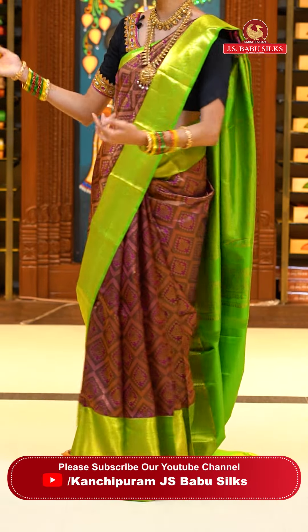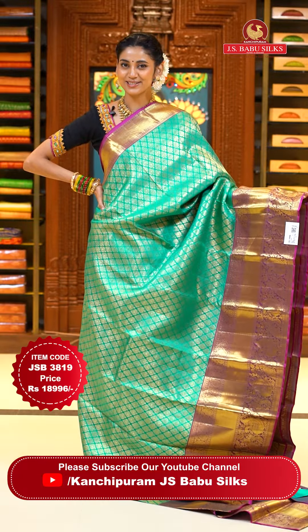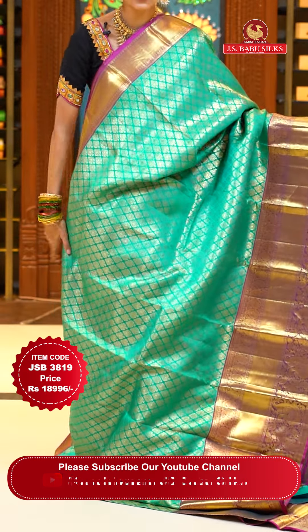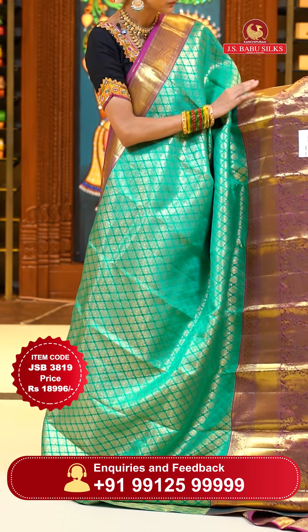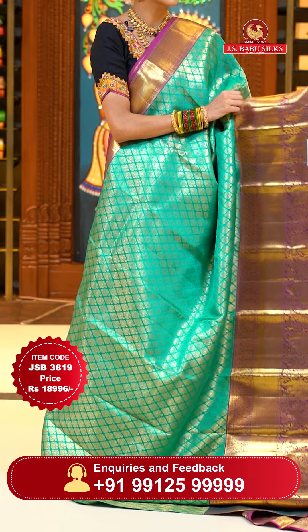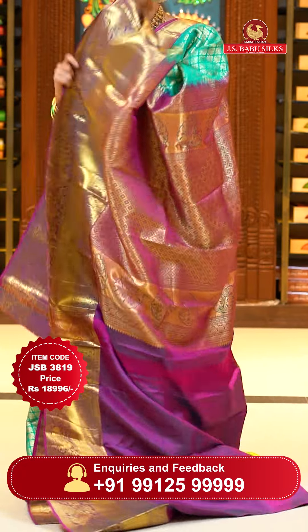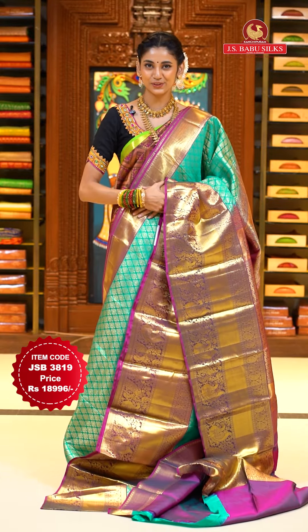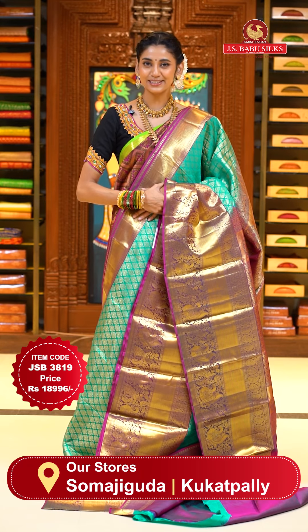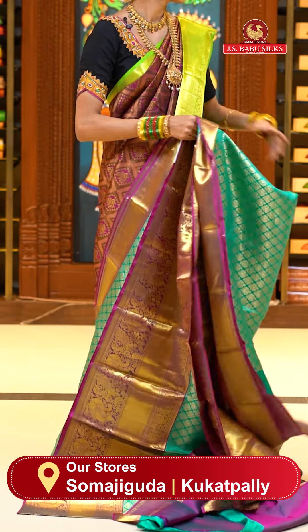Sea green with magenta color Kanchi Pattu saree. On the body, we have lovely floral buttas in gold zari. The contrasting border has dollars, paisleys with crossed lines, peacocks with very beautiful florals and leaves jowl, and diamonds — all in lovely gold zari. The pallu has florals in aclostic pattern with gold zari brocade work. Contrasting blouse in magenta. Item code JSB 3819, weaver's price $18,996. Send screenshot to WhatsApp 991-5999-9999.